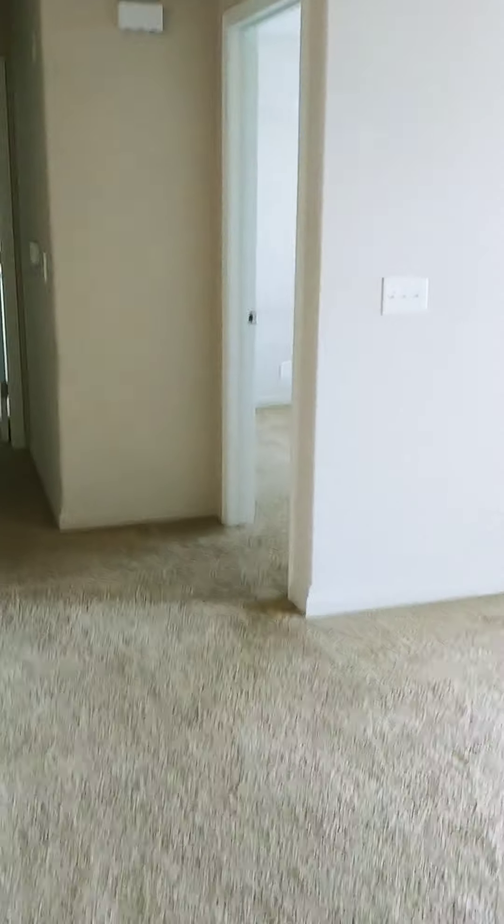Heading back toward the kitchen to the other side of the unit. This is a three-bedroom, two-bath. This is bedroom number two — a medium-sized room.